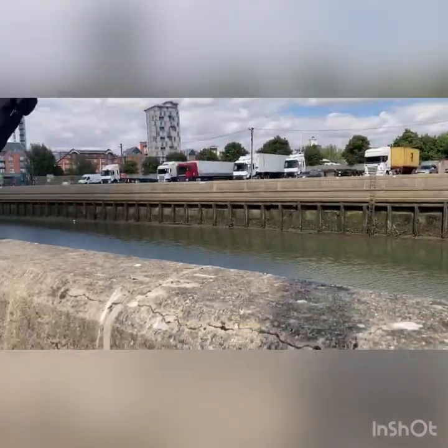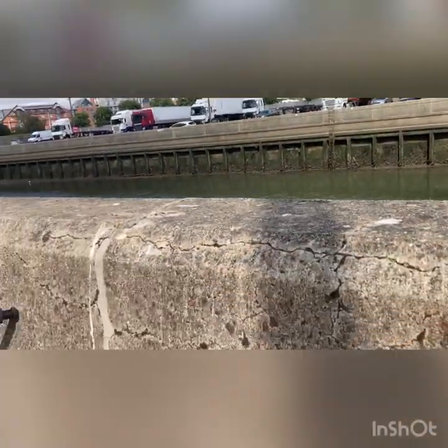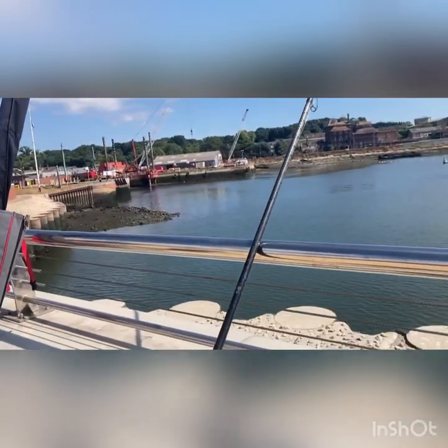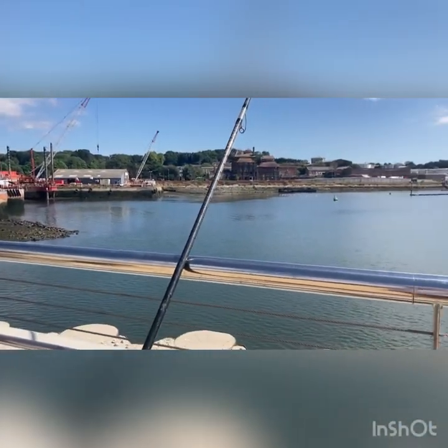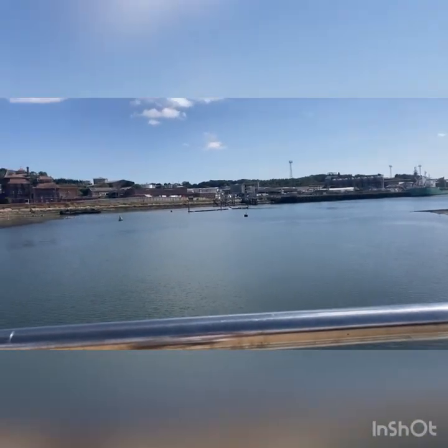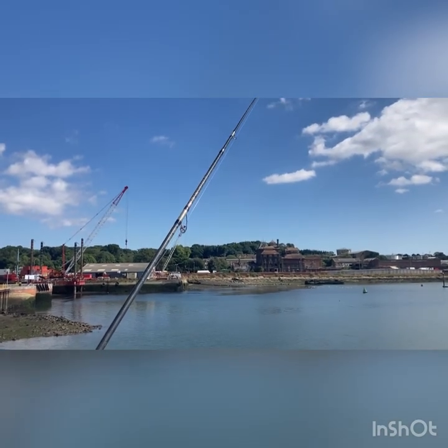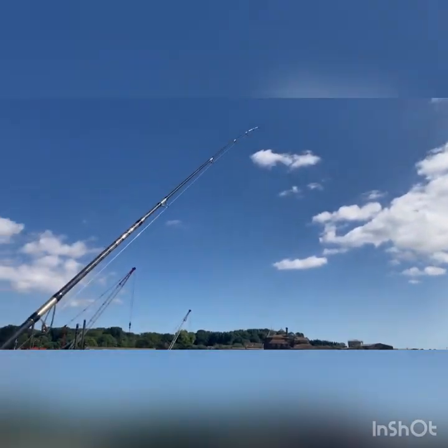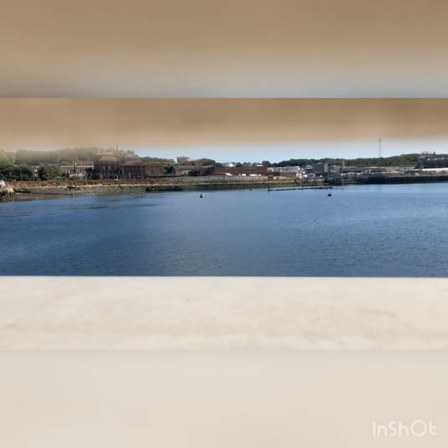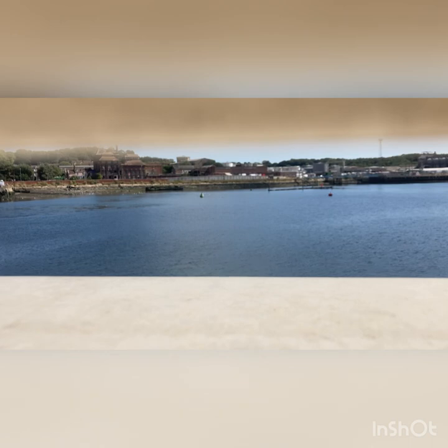I'm just going to use up the rest of the ragworm and call it a day. Hopefully there are some fish about. Actually, there's another change of spot because an old man came past and said there's a nice spot here, and said there's been a few people catching here. So I've moved here to hopefully get some fish. This is a mad spot. Just had a few knocks - don't know what it was though. They just opened the gates over there so that might be the reason why.